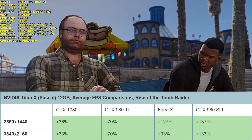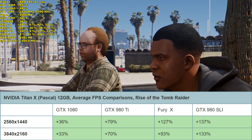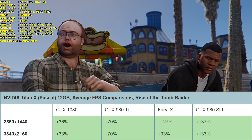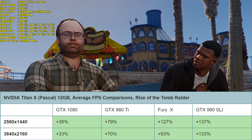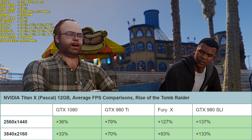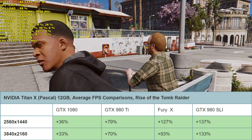Moving on to Rise of the Tomb Raider — a game where Nvidia is pretty strong — running at DirectX 11. At 1440p it's 36% faster than the GTX 1080, a huge 79% faster than the GTX 980 Ti, a staggering 127% faster than the Fury X, and also 137% faster than the GTX 980s in SLI.